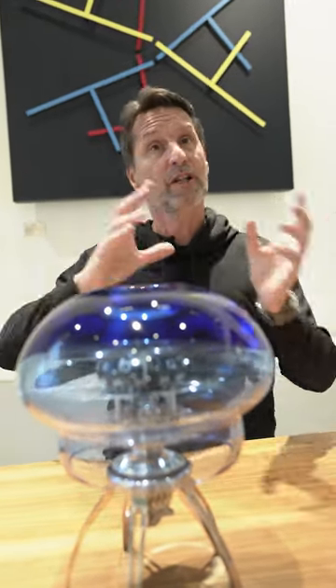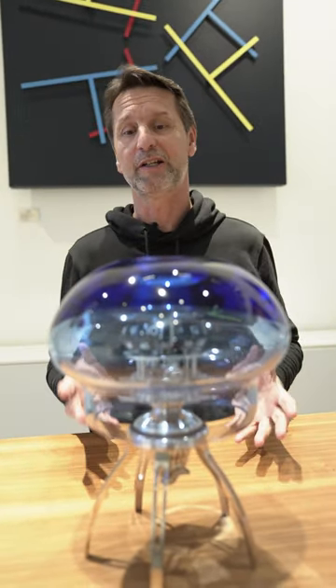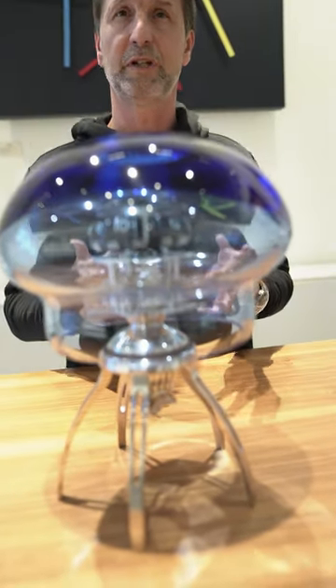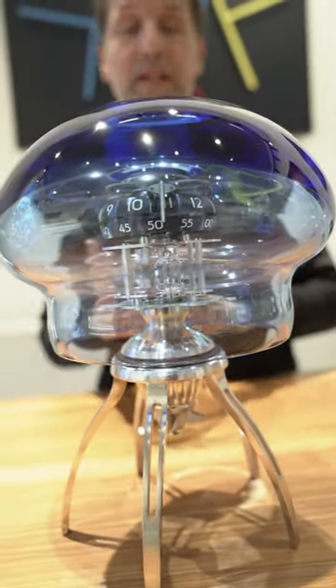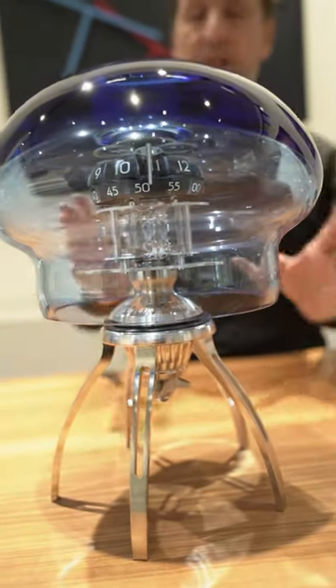And from that watch, another designer, Fabrice Gonnet, had the idea of creating a clock looking like a jellyfish. Again, with our friends from L'Epée, we've got this incredible mastery of mechanical clock making. You have an 8-day power reserve mechanical clock of incredible beauty.